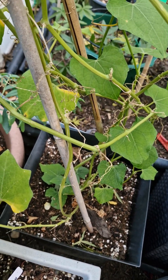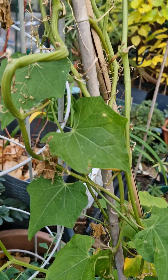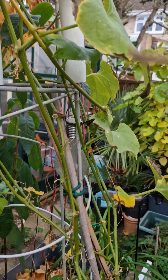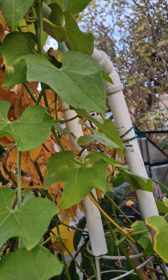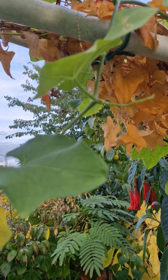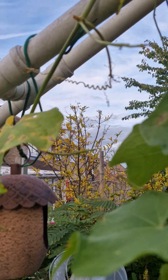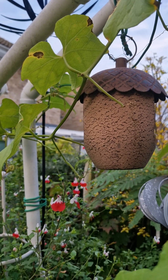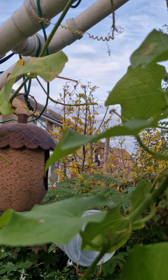Early in the summer the vines were just rampant and I've been growing it up this trellis and onto this arch. It really covered the whole of the arch and produced a lot of male flowers, but I then noticed that the number of female flowers it was producing was minute compared to what it produced in other years.